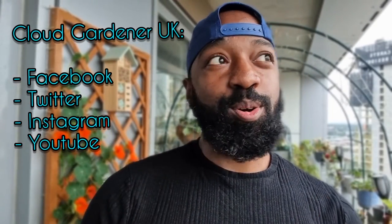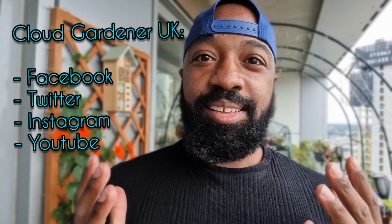Hi everyone, welcome or welcome back to my channel. This video is another super special video — it's part of my social media takeover of the Lancashire Wildlife Trust. In this video we're going to take a deeper dive into some of the wildlife that I have on my balcony garden.